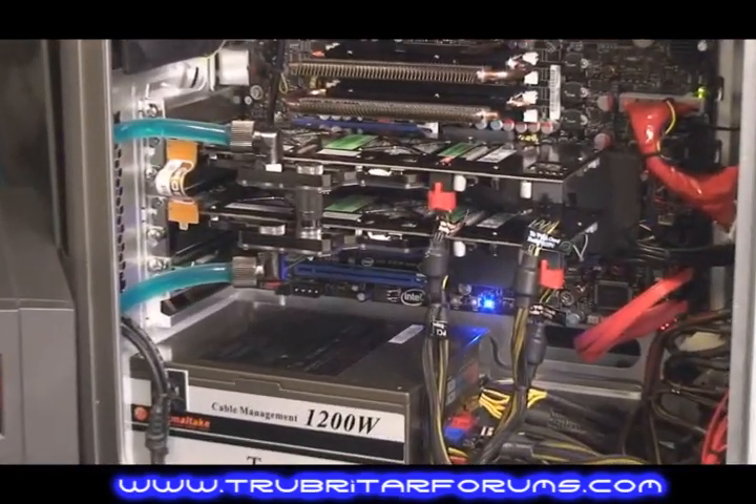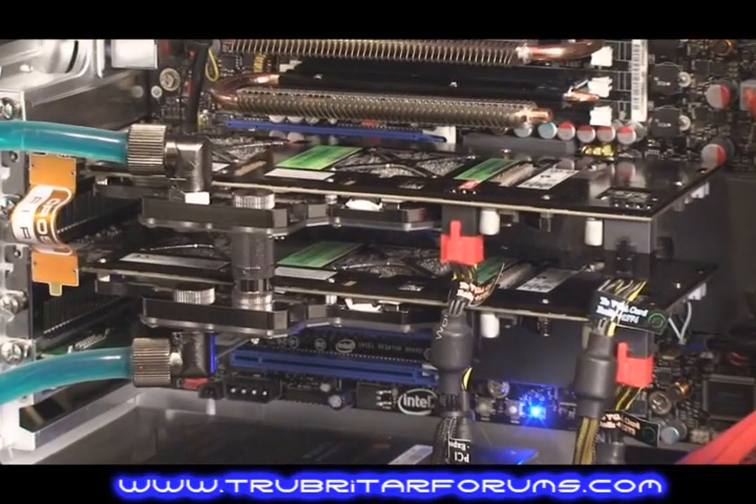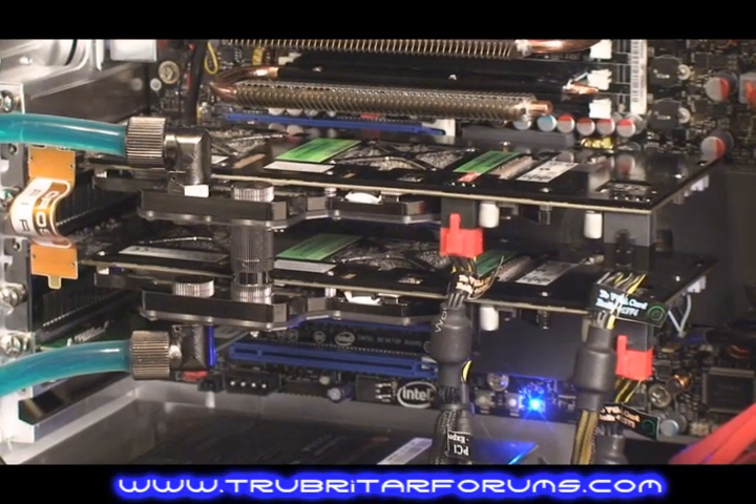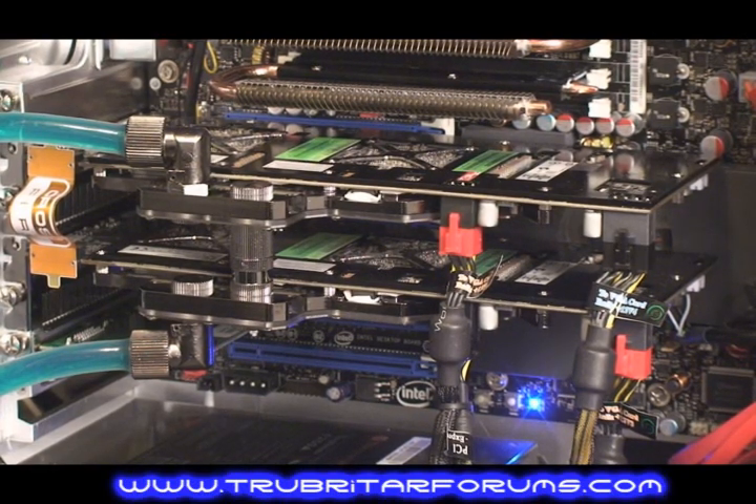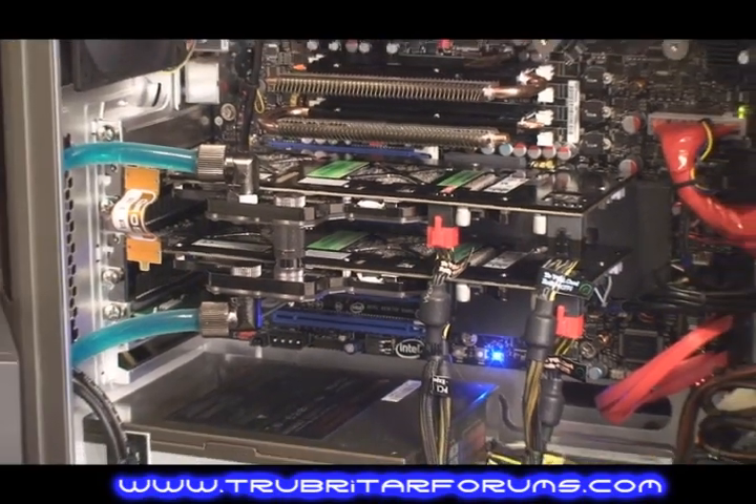Here is the CrossfireX configuration. What you're looking at here is two HD4870X2 graphics cards — Sapphire brand, but liquid cooled with Coolance VID487X2 water blocks. Combining these water blocks with the 4870X2s makes for an absolute explosive recipe.